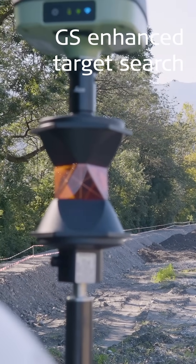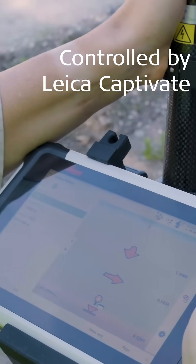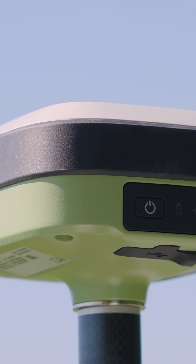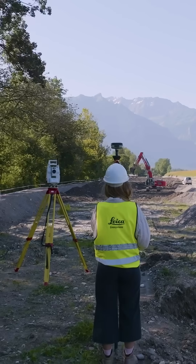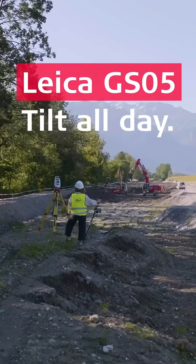And with Leica Captivate controlling both the GS05 and the total station, you can stake points faster than ever. The Leica GS05, the smallest and lightest tilt compensating GNSS smart antenna, helping you overcome your challenges every day.